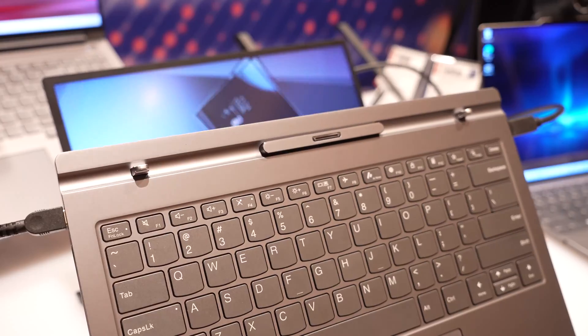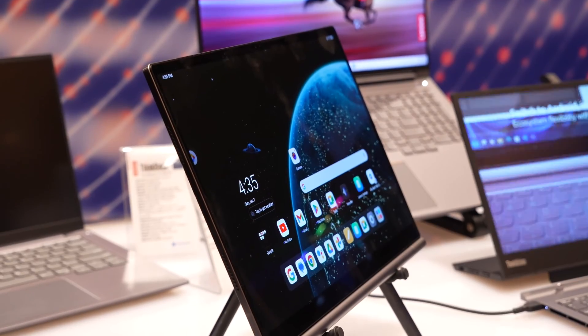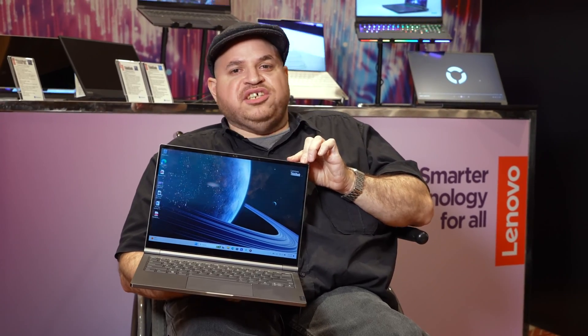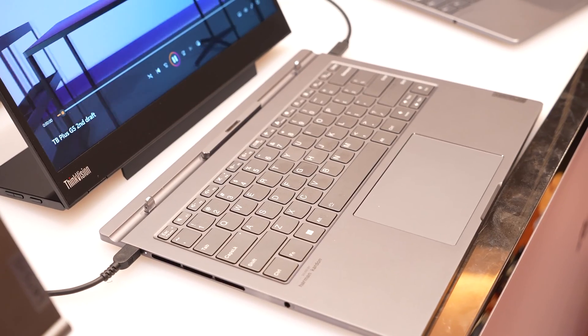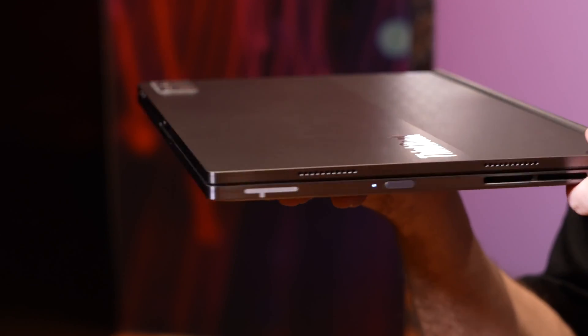This is actually its own Windows device — it has an Intel Core 7 processor, whereas the tablet is running on a Snapdragon 8 Gen 1 processor. Two different processors, but they actually work well together. So unlike the Microsoft Surface Pro where you're still just getting one device at the end of the day, this is actually two devices in one — hence the hybrid name.